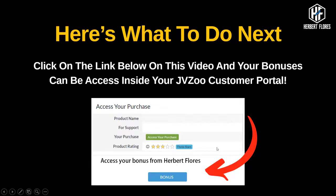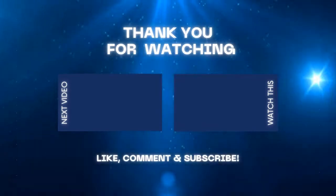Here's what to do next: click the link below this video and your bonuses can be accessed inside your JVZoo customer portal. That's all for now — see you on the inside. Thank you for watching and God bless.